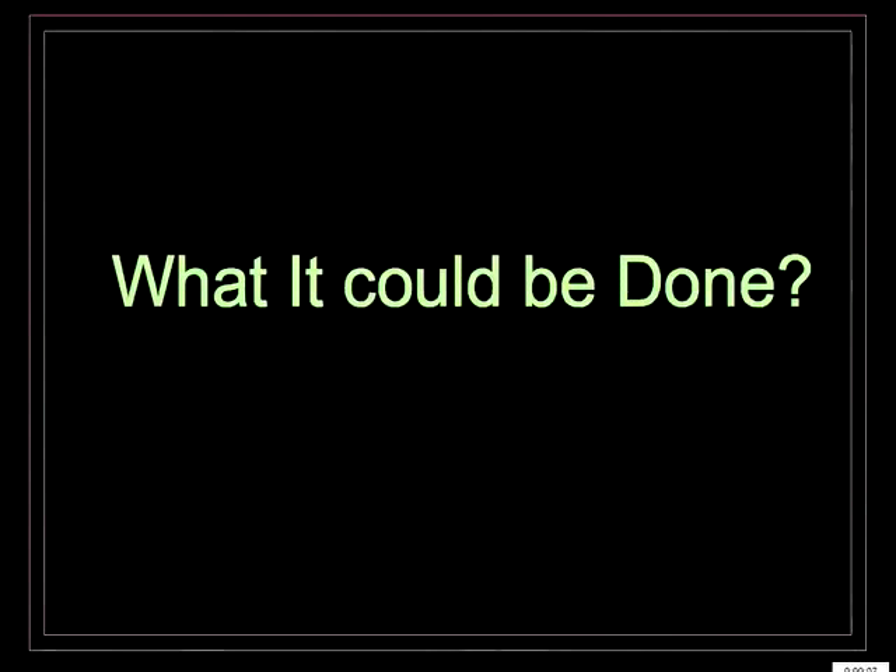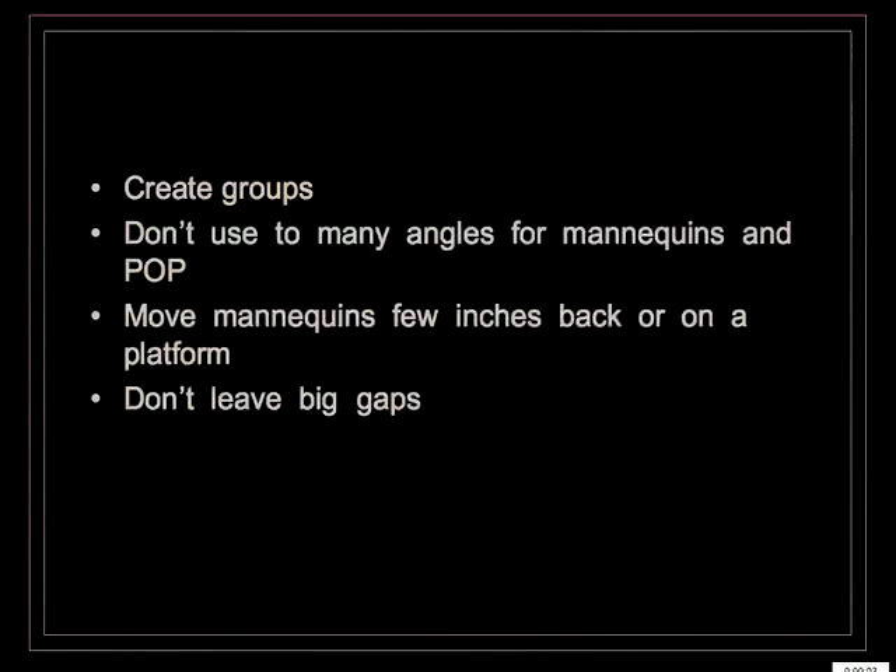So what could be done? The concept of grouping gives strength to the image and message you want to communicate. Create groups of three or more mannequins using as few angles as possible — for example, two standing in the middle and two sitting, one on each side. Different heights can be achieved using gift boxes. Everything should be moved a few inches back, or placed on a platform, to bring the feet into a visible area. Don't leave gaps, because the eye is caught by what takes the most space — in this case, the gaps.